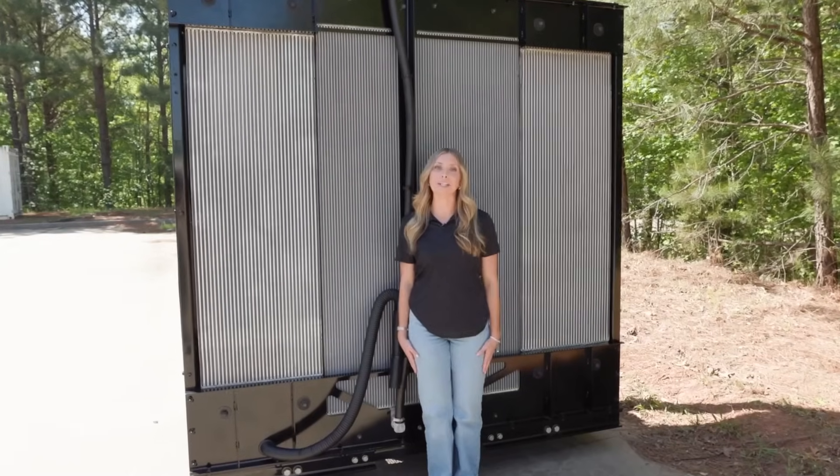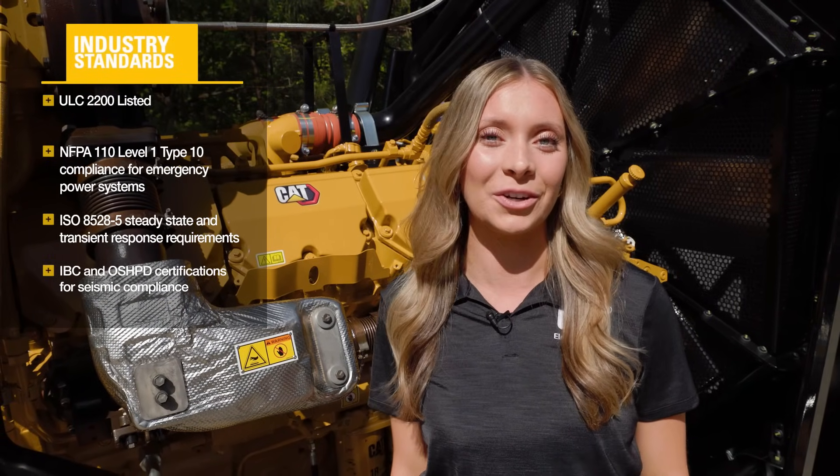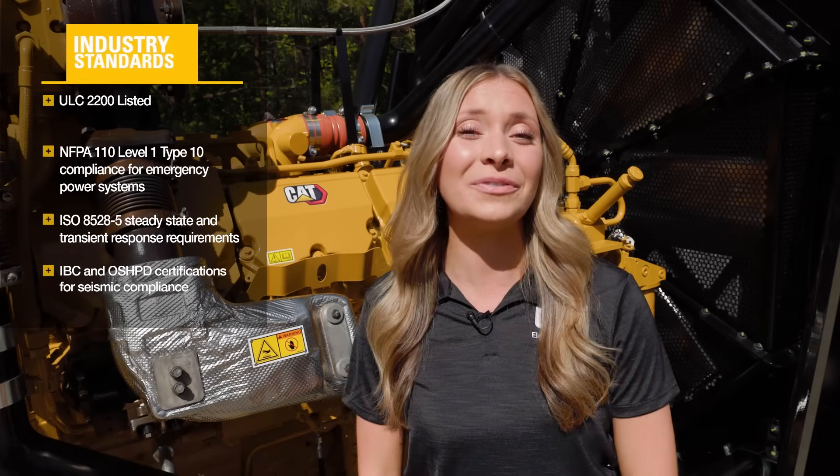The generator set is equipped with a new radiator available in standard and high ambient options to ensure optimal cooling, even in high temperature environments. It also meets the US EPA Tier 2 emission standard for stationary emergency use. When it comes to compliance and safety, the CAT D1500 genset meets the most stringent industry standards. No matter where you install it, the CAT D1500 is built to perform under the toughest conditions.